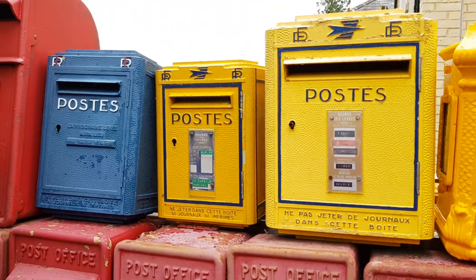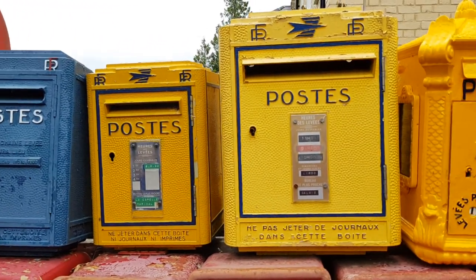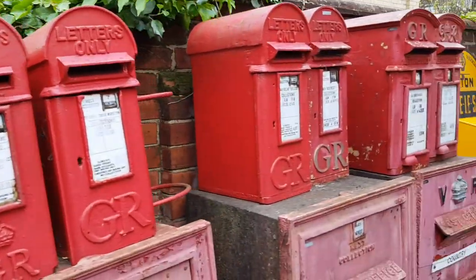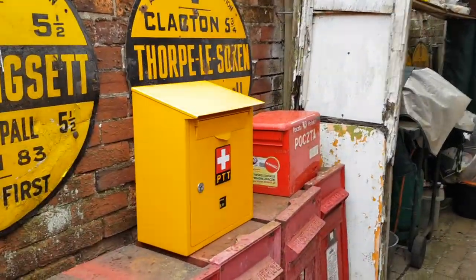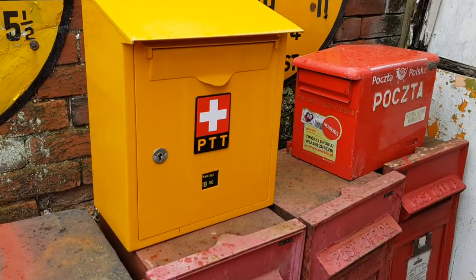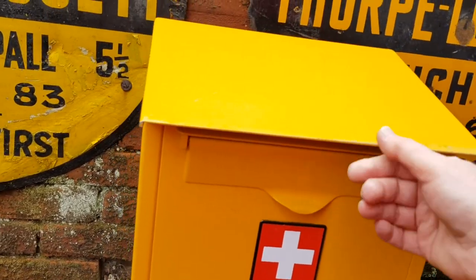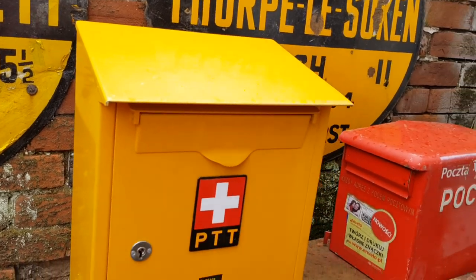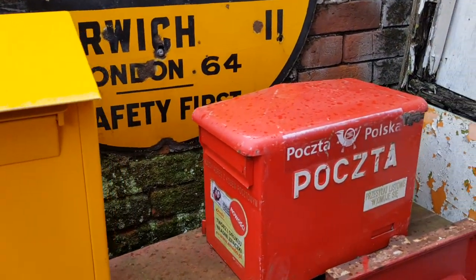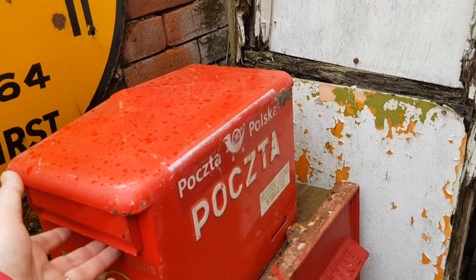The French boxes seem to have started green, then went to blue, and now they're all yellow in varying states of fadedness. Also yellow are the Swiss postal service boxes — this is a standard Swiss lamp box with a nice big aperture, very solid sheet steel construction, could go anywhere. Next to that is a Polish lamp box, again like the German one with side-opening flaps on each side.